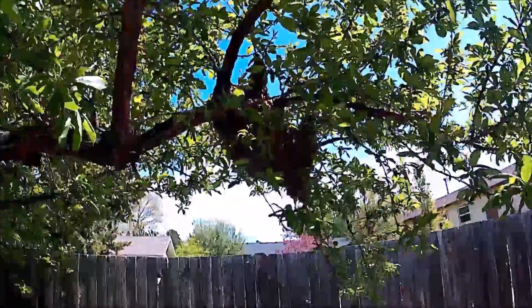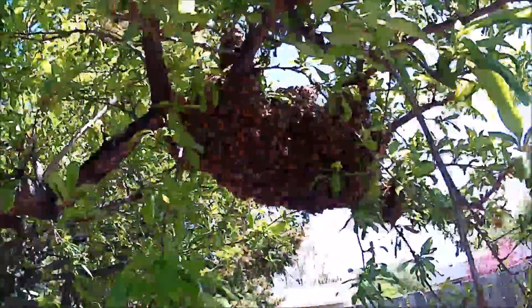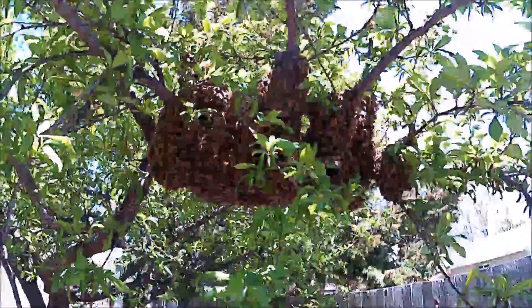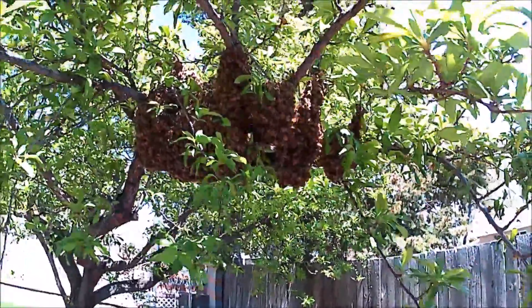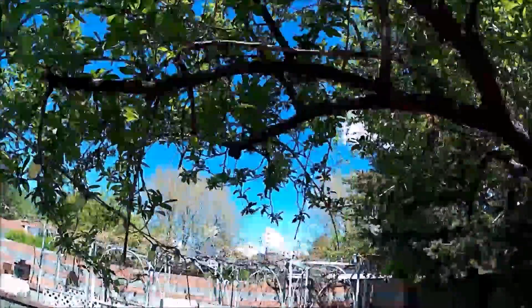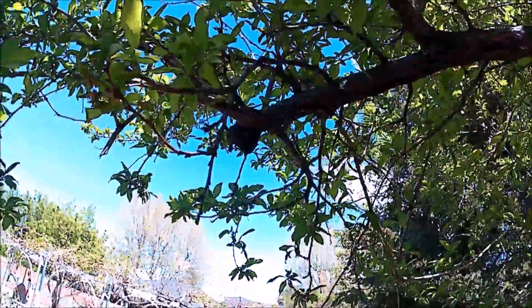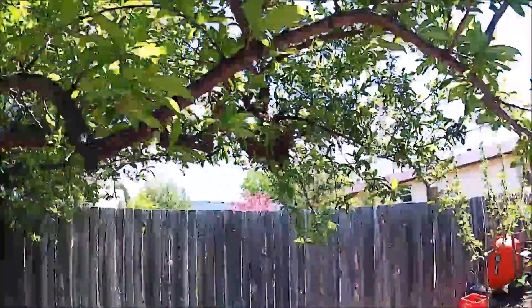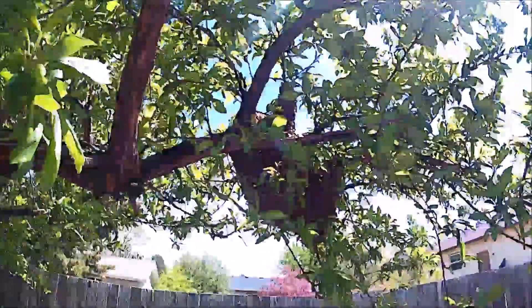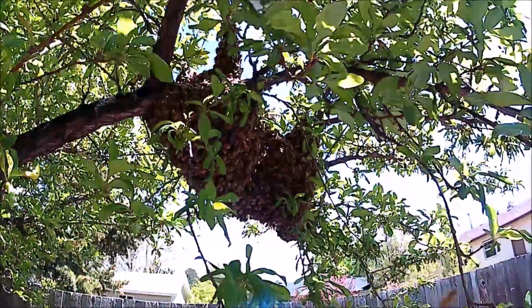Welcome back everyone, this is swarm number three of 2018, the second one in this location. About a week ago I caught one right up on that branch — you can still see the droppings from wax. They're just on the same tree on a different branch, so we're going to get set up here and see how this goes.